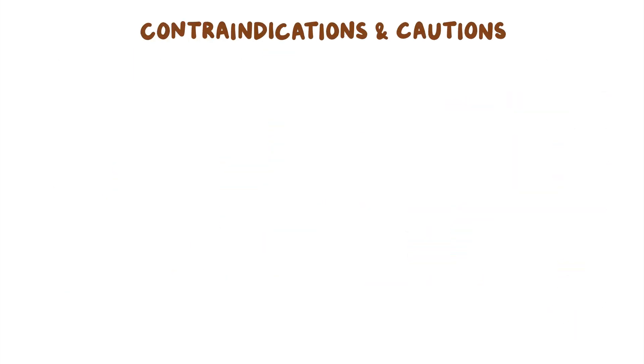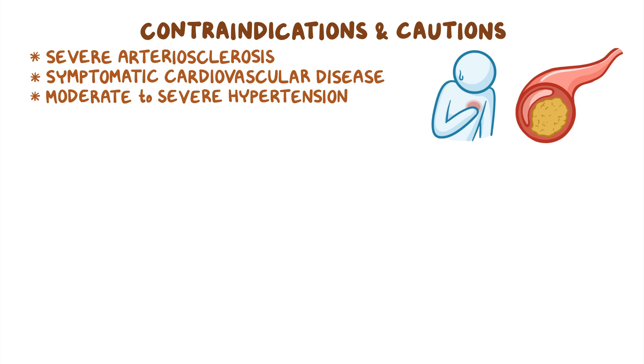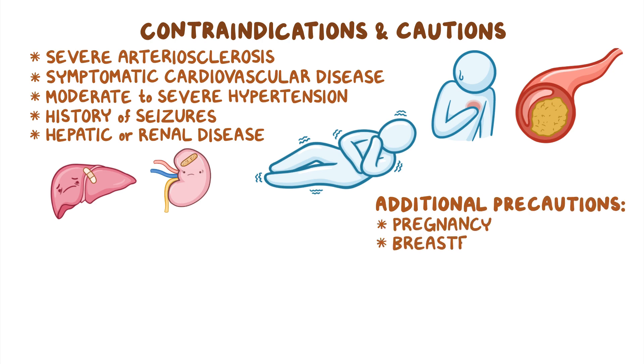As far as contraindications go, respiratory stimulants are contraindicated in clients with severe arteriosclerosis, symptomatic cardiovascular disease, and moderate to severe hypertension. Respiratory stimulants should also be avoided in clients with a history of seizures as well as hepatic or renal disease. Additional precautions should be taken during pregnancy and breastfeeding.